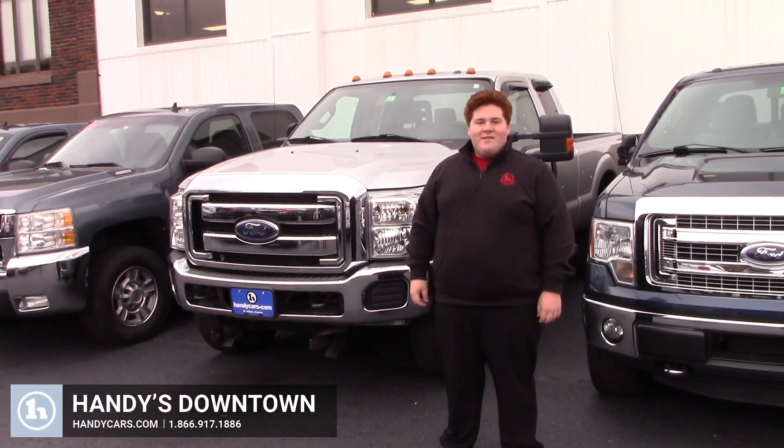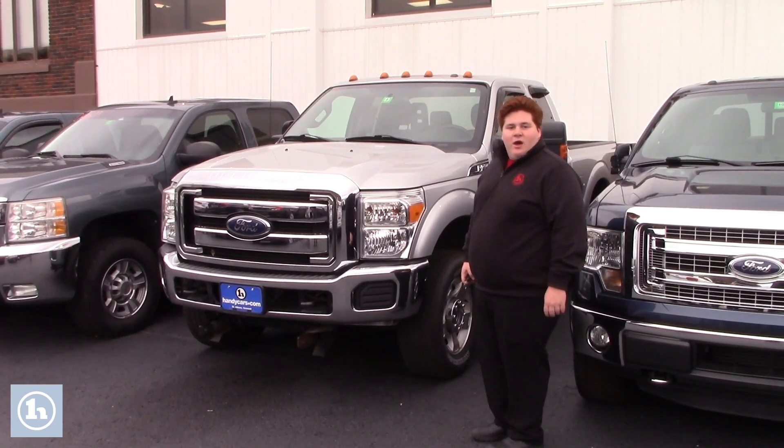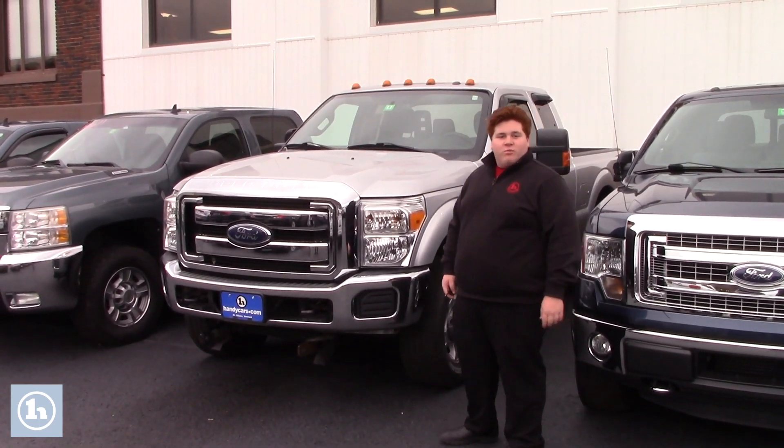Hey Adam, Dakota here at Handys. Today we're looking at the 2016 Ford F-350 you inquired about. If you just want to follow me around, I'll give you a quick visual presentation of the vehicle.